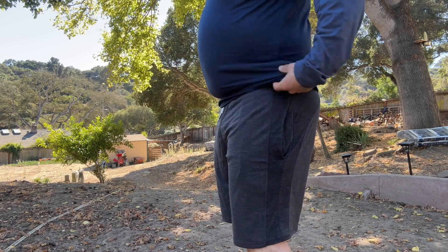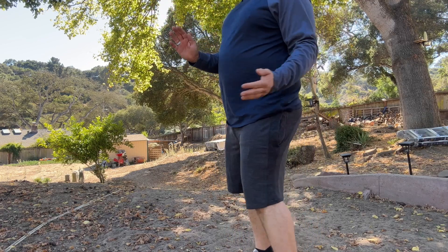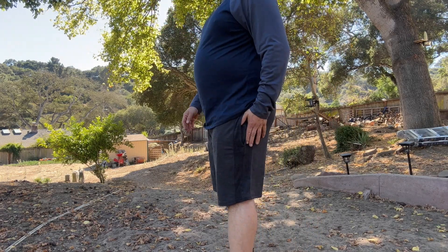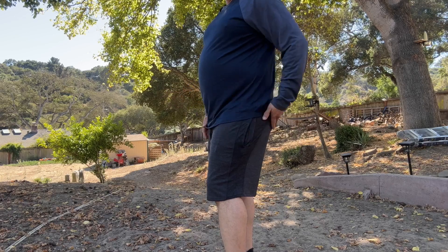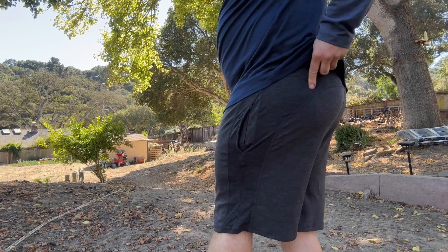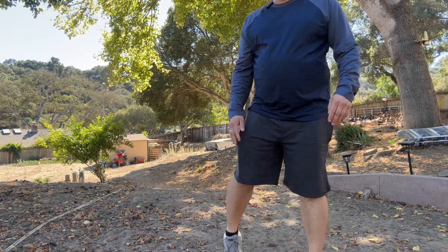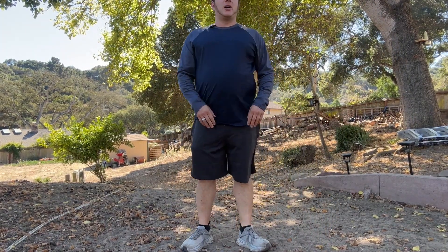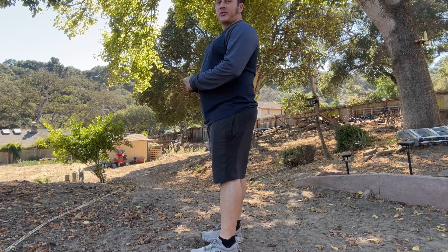It was about 52 degrees on the beach this morning and I went on a run in them — felt perfect, perfect amount of warmth and cooling. There's also a vent in the back. No pockets in the back, which gives it a nice clean look. I absolutely love these, can't wait to get more, and I hope this video helps you with your buying decision.